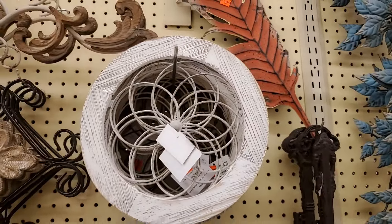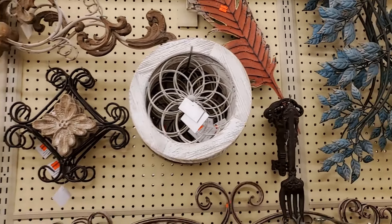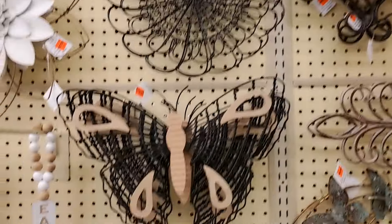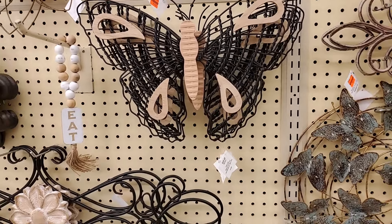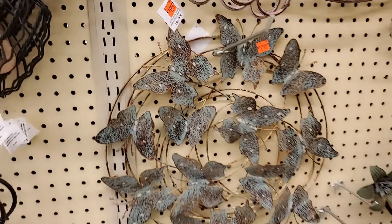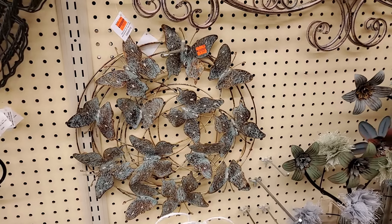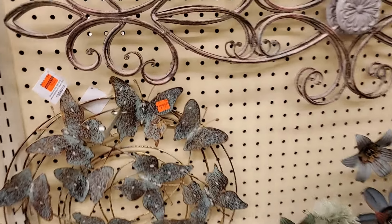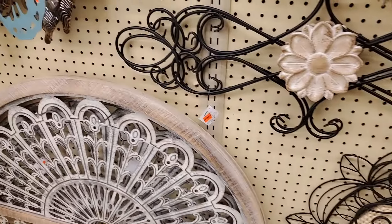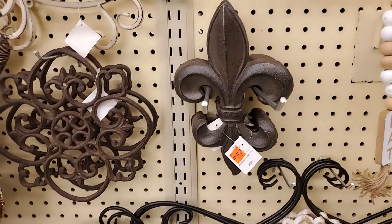This is $5.49. I have that one but I don't see a price. This butterfly — I don't see a price. It's butterflies, $6.24. Oh, this one — how does it move? This fleur-de-lis is $2.49, so pretty.